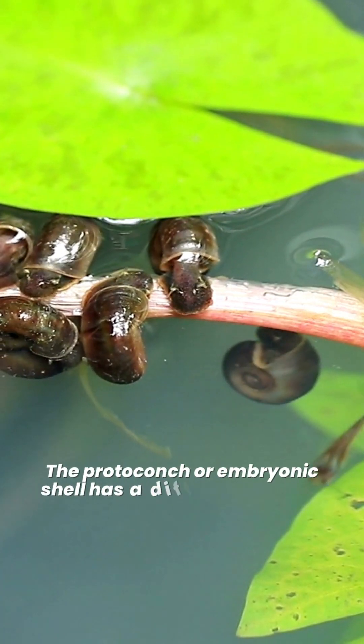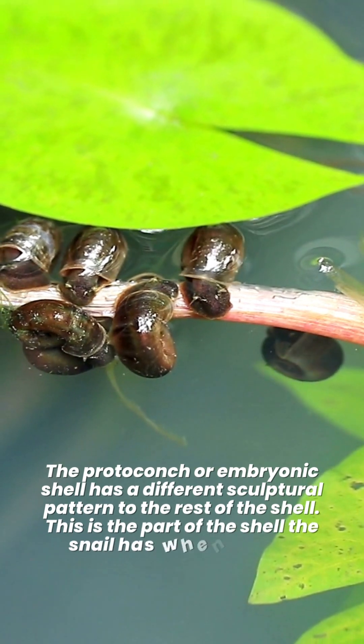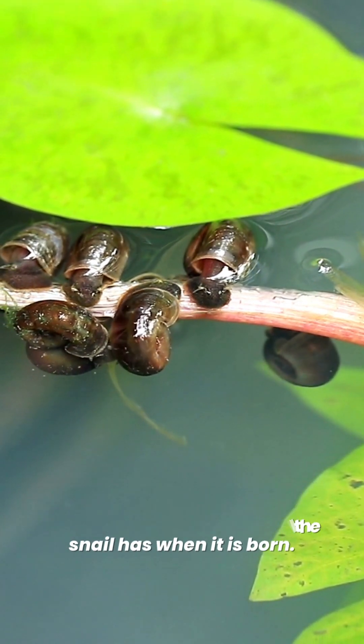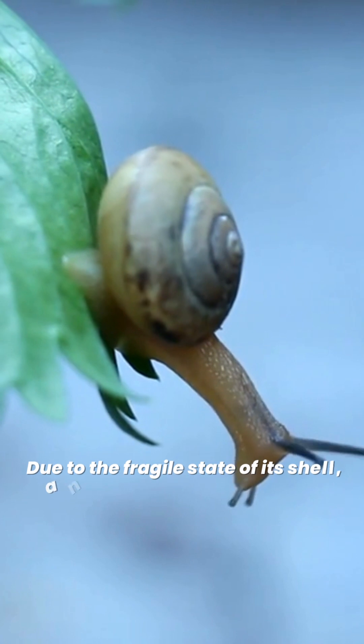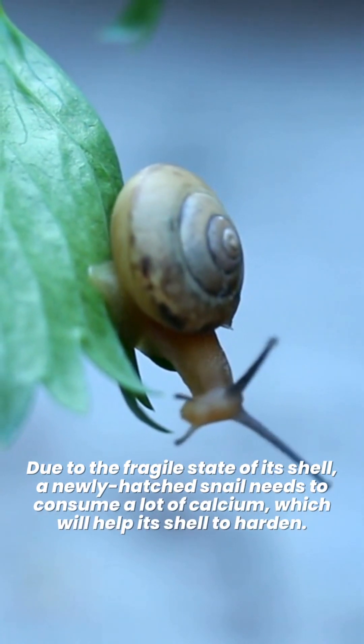The protoconch, or embryonic shell, has a different sculptural pattern to the rest of the shell. This is the part of the shell the snail has when it is born. Due to the fragile state of its shell, a newly hatched snail needs to consume a lot of calcium, which will help its shell to harden.